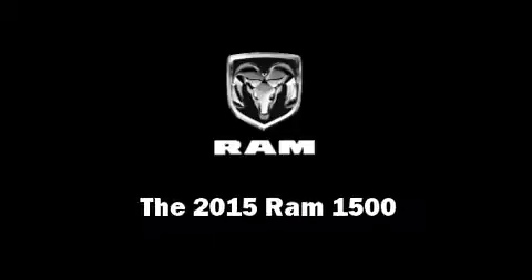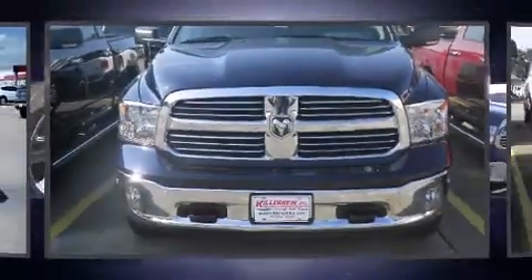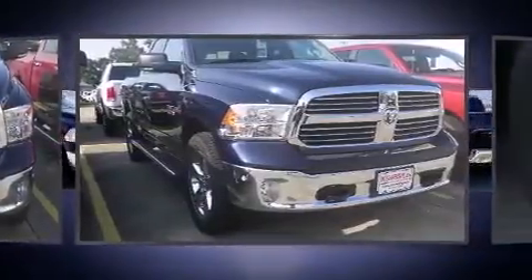Outstanding design defines the 2015 Ram 1500. This four-door, five-passenger truck is waiting for you to take home.